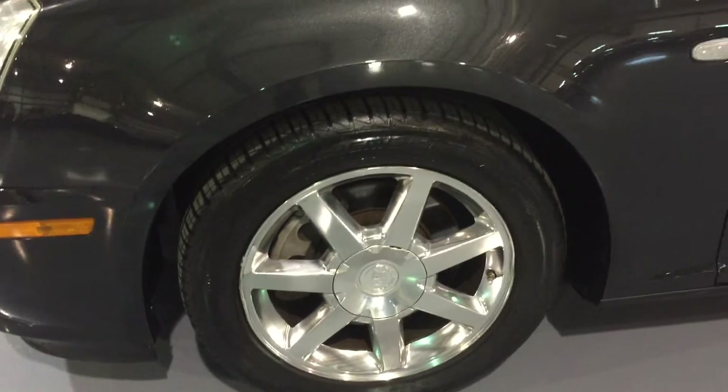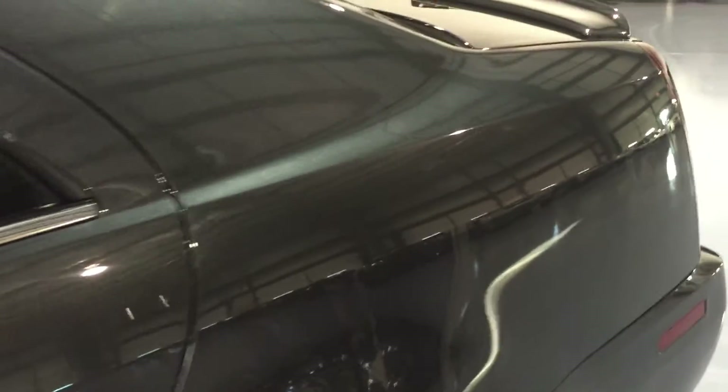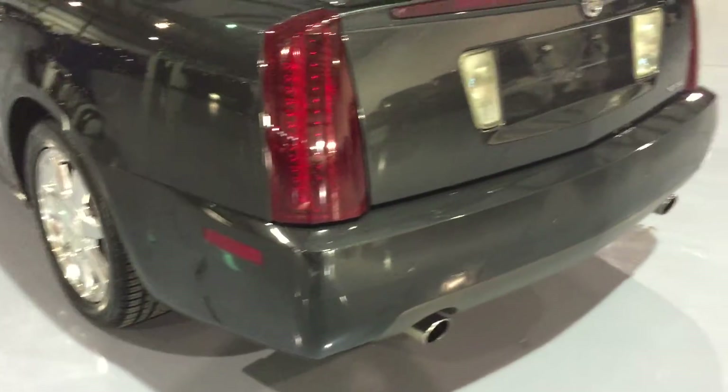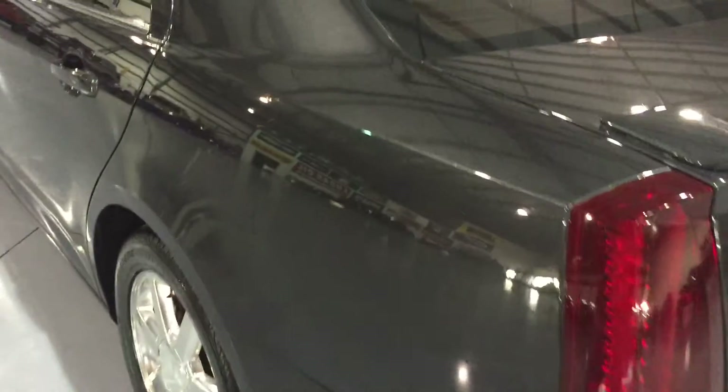New Continental tires all the way around. Beautiful car. We are shooting this in high definition, so if you're watching this on YouTube, please make sure to select the HD option so you can see the good quality of the video and, most importantly, of the car.